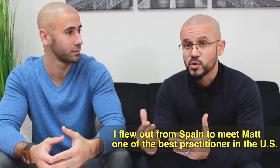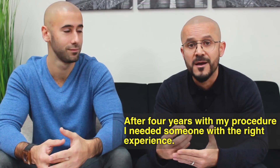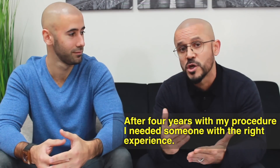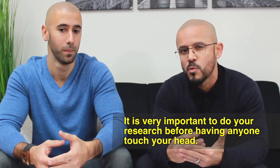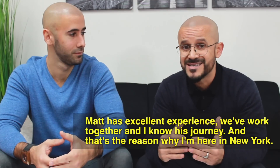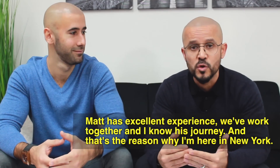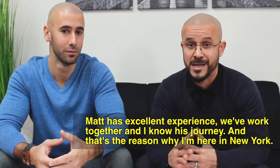My name is Aldemar Campos and I'll say it in Spanish because it's better for me. I came back from Spain to be with Matt, who is one of the best practitioners in this part of the United States. The experience is what I was looking for at this moment — to have him work on my head after four years. I know his work, I know his career, and that is why I am here in New York.